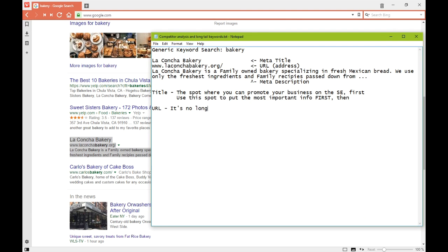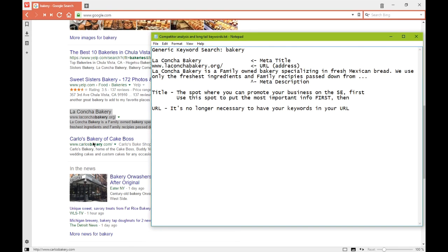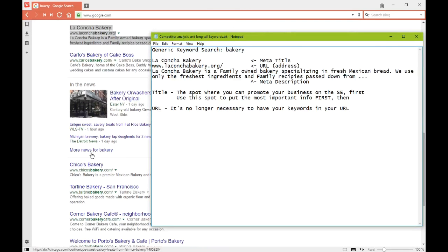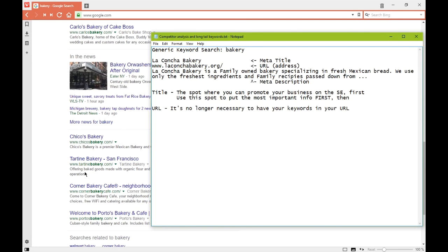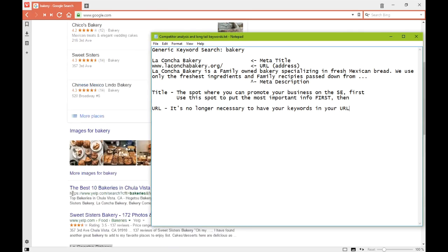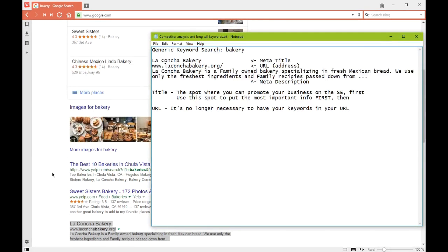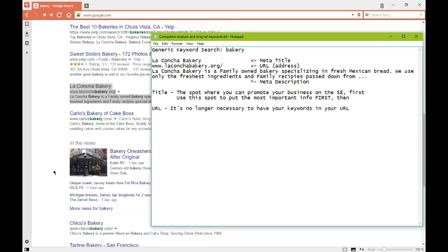URL: it's no longer necessary to have your keywords in your URL. Yes, many of the results appearing here do have the keyword 'bakery' in their address, but there are many examples you'll find in searches where that keyword is not in the address — and that's okay.